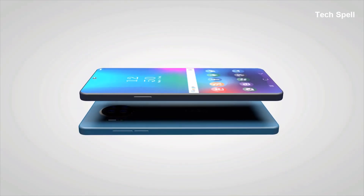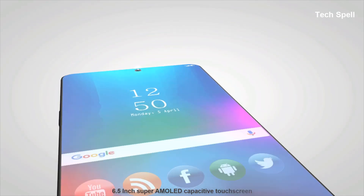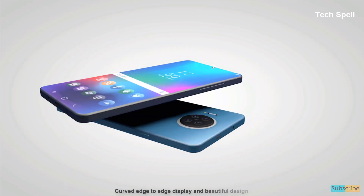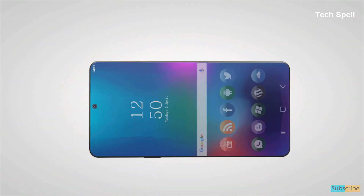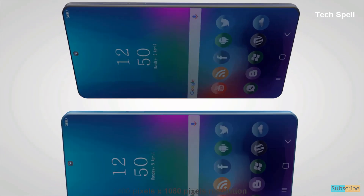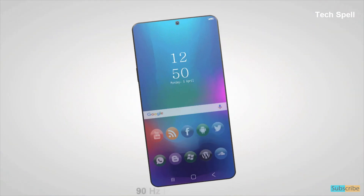The Nokia X20 will come with a 6.5 inch Super AMOLED capacitive touchscreen with an amazing curved edge-to-edge display and beautiful design, and 2400 by 1080 pixels resolution with a 90Hz infinite display.